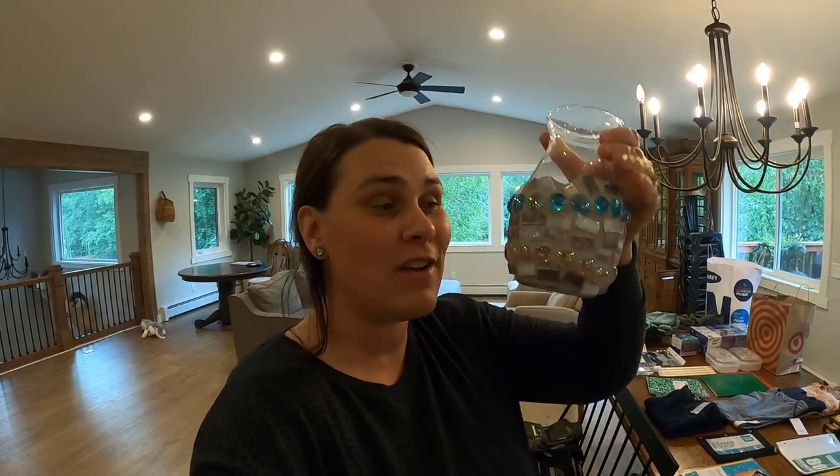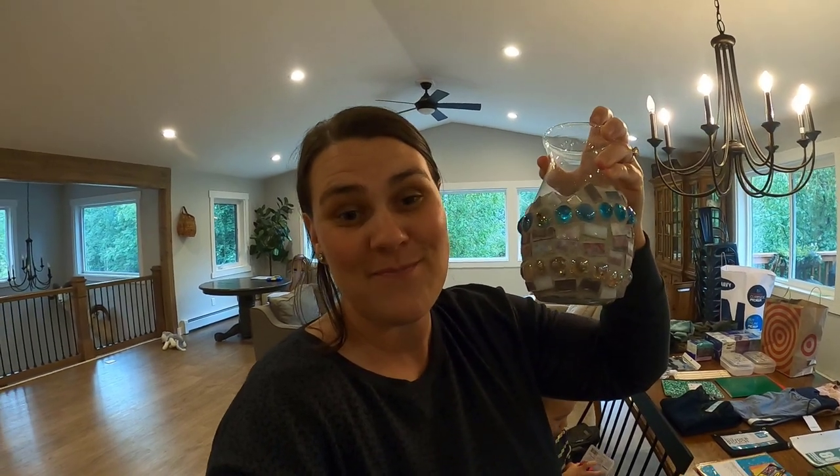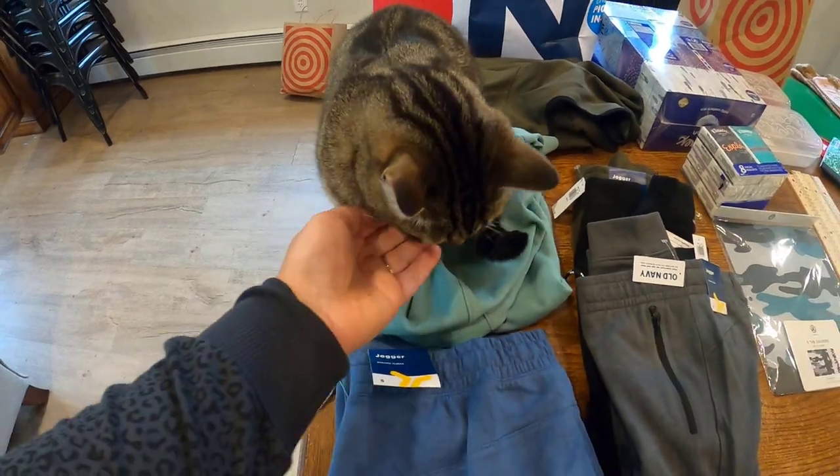On the way back from back to school shopping we stopped at the PO box. Thank you so much Aaron for this beautiful vase — she made this vase for us. I can't wait to put flowers in it. Thank you for your kind note and for taking the time to send us something — that was so sweet of you. And that sweatshirt you're sitting on matches your eyes, Miss Luna.